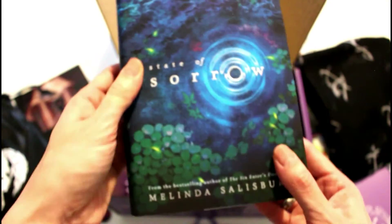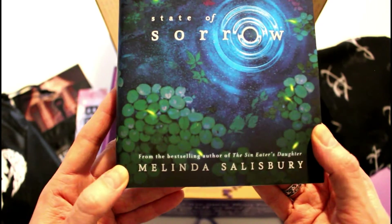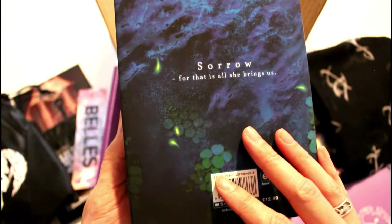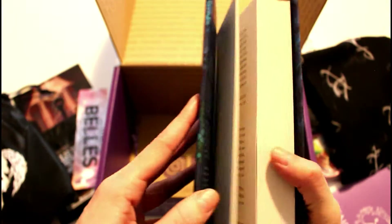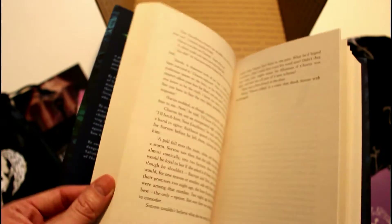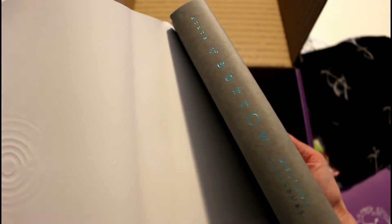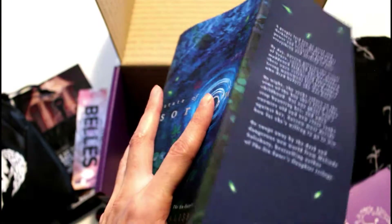The book we got was State of Sorrow by Melinda Salisbury, and it has a super pretty cover. I'm not sure if this is different from what you can buy in store — I know there are some differences because this is a UK book box, so this is the UK version, which is also exciting because being in Canada I normally get the US versions. Nothing super exciting about the inside of the book, but I like the lining of it and it feels really nice.